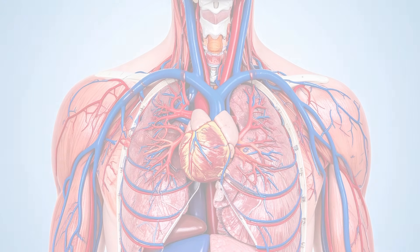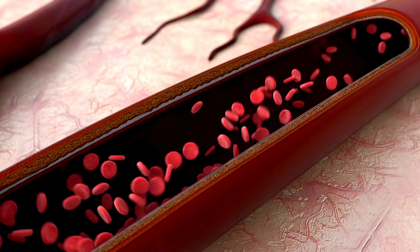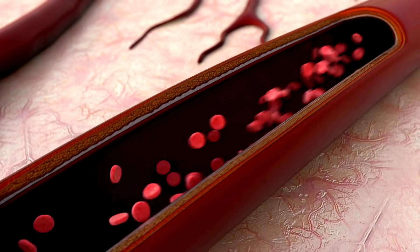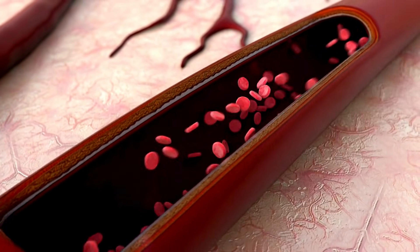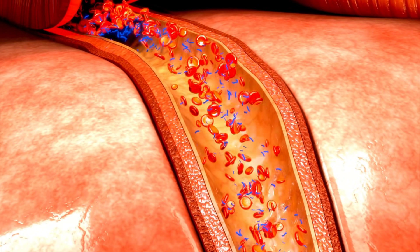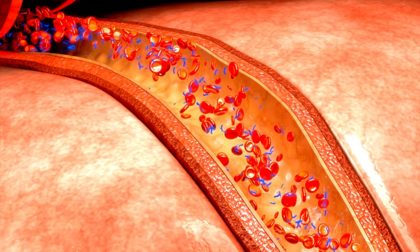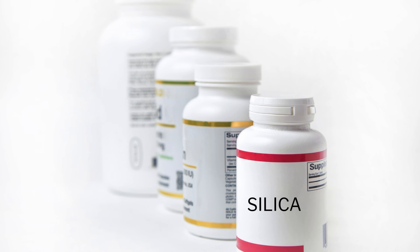Low silica levels are linked to weaker bones, slow healing, and joint stiffness. One of the most surprising roles of silica is helping maintain elastic arteries — meaning your blood vessels stay flexible instead of stiff. Benefits include lower arterial stiffness, better circulation, healthier blood pressure, and reduced calcification. Some research suggests silica may help prevent calcium buildup in the wrong places, a major contributor to heart disease.